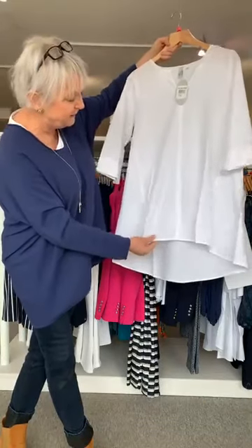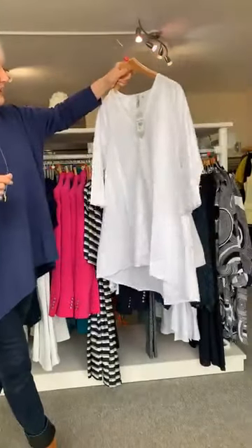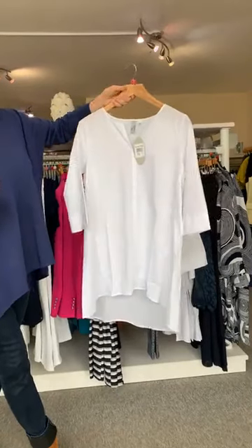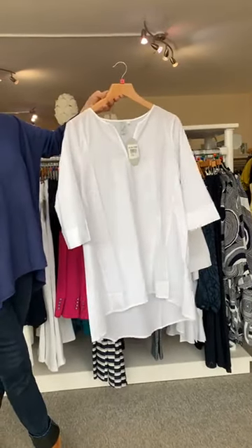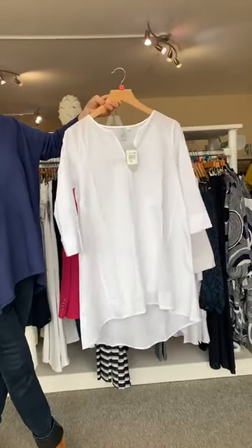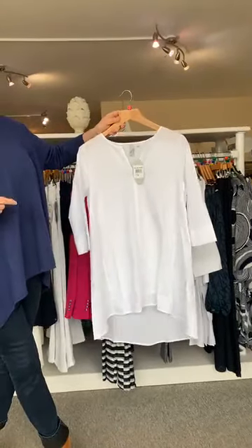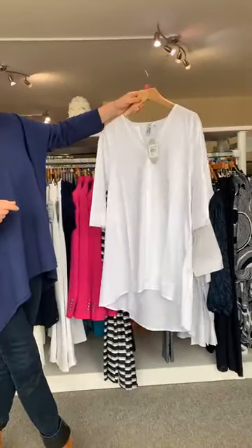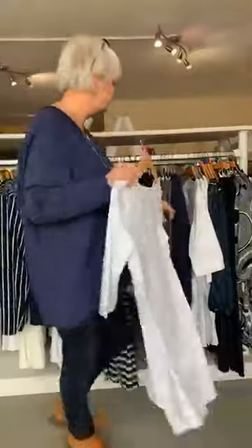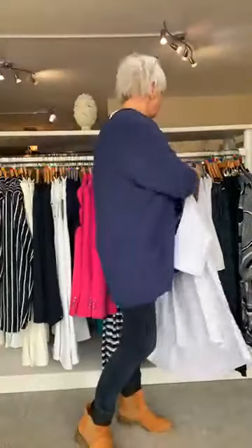This shape is fabulous — it's longer at the back than the front, just very slightly. It has beautiful wide sleeves and is a gorgeous shape. I tried this on yesterday and the hanger does not do it justice. I honestly didn't think I'd love it — just thought it was another white top — but when I put it on I absolutely loved it. It's really unique and cut beautifully.